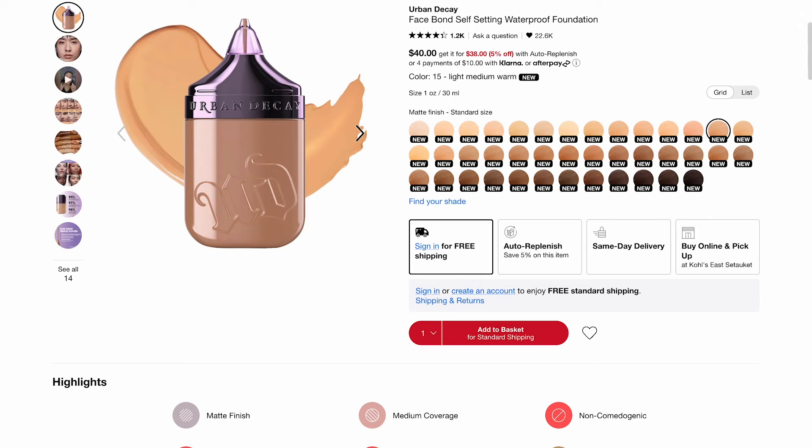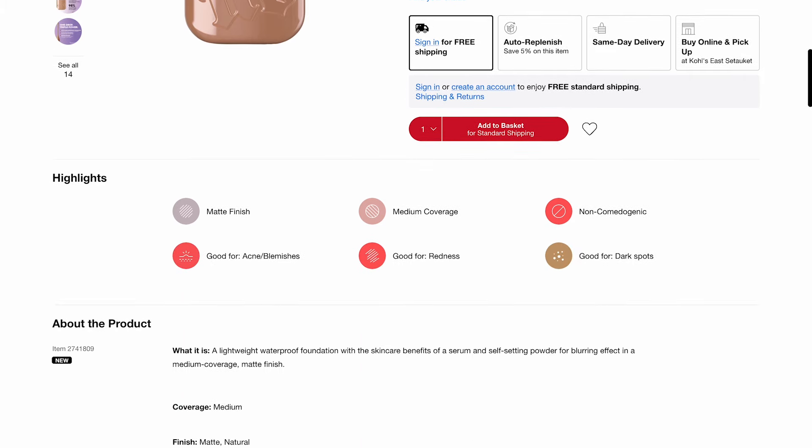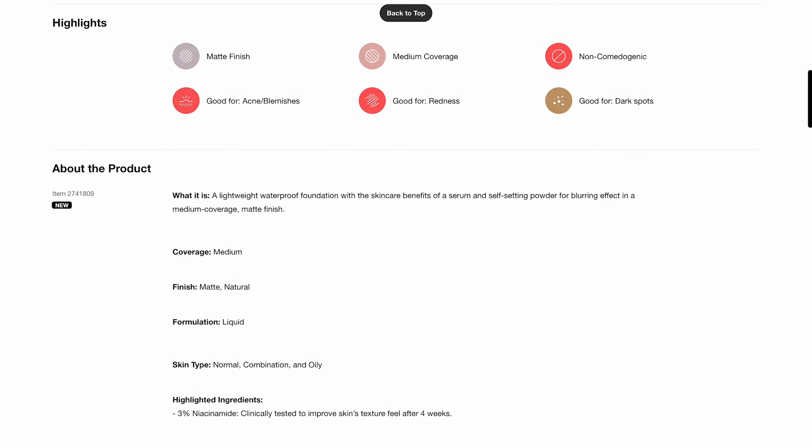So this one stood out to me. It's the new Urban Decay Face Bond Self-Setting Waterproof Foundation. It costs $40. There are 41 shades. I have shade 15, light medium warm. Some of the highlights include matte finish, non-comedogenic, good for redness, medium coverage, good for acne blemishes.